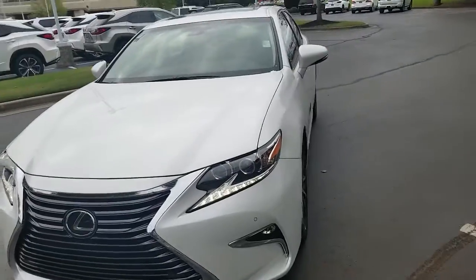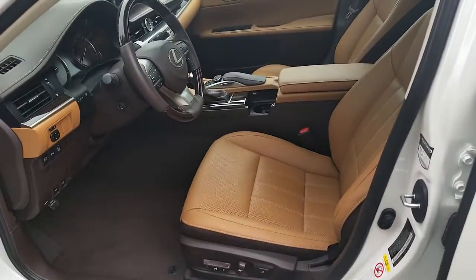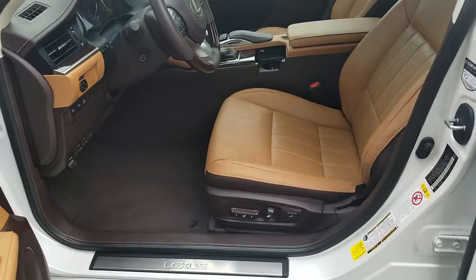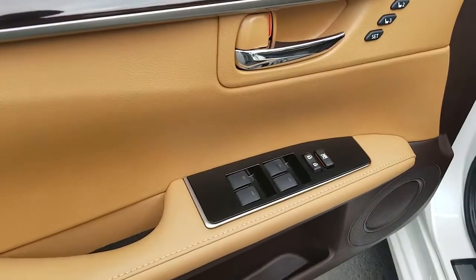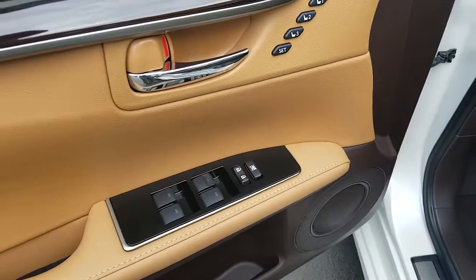Now, inside this vehicle there's the Flaxen interior. You have a fully powered driver's seat with lumbar support. There's your memory seats and your window controls, also your door lock control and your window lockout.